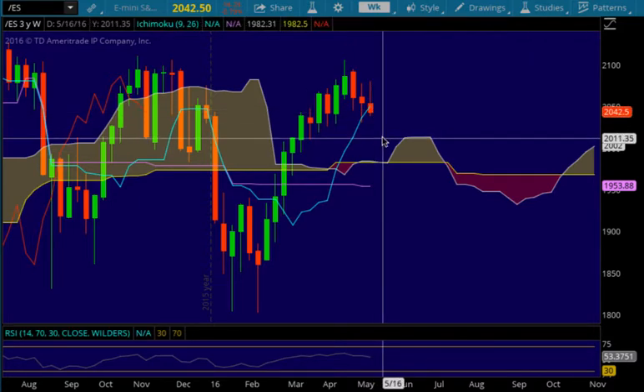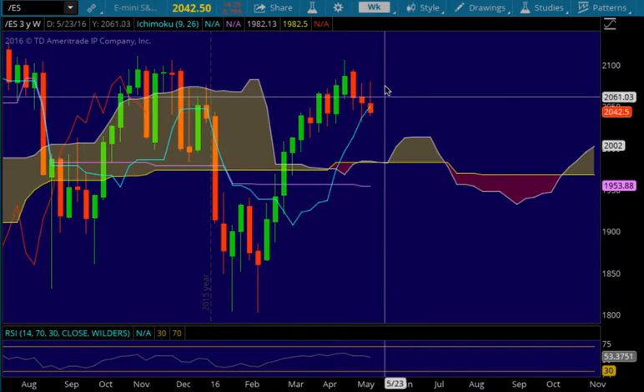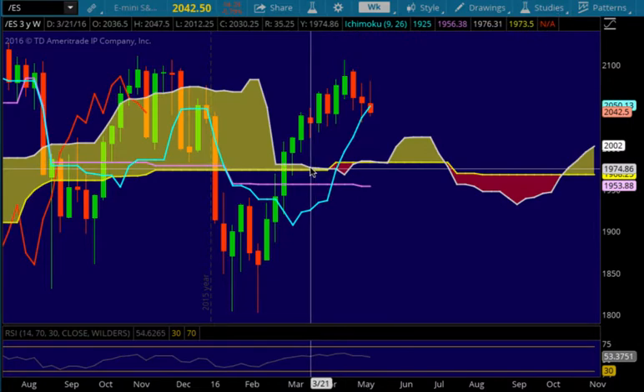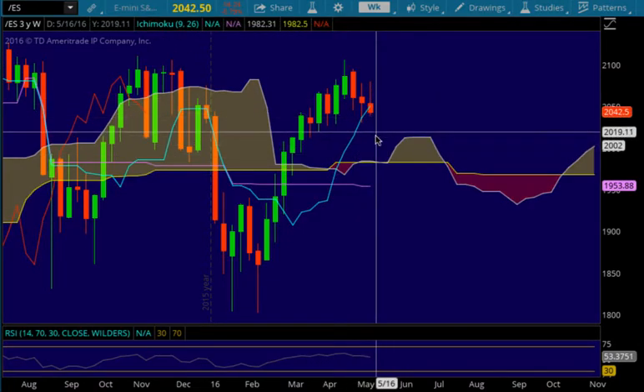We'll see what happens — if we do get back over that 2050 level, then we could continue higher. If we don't, then we will be heading to lower levels.